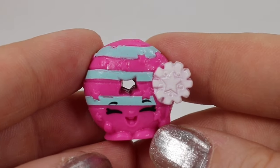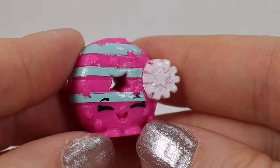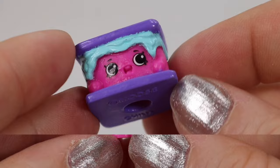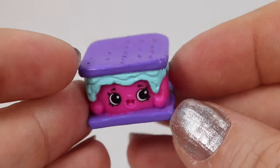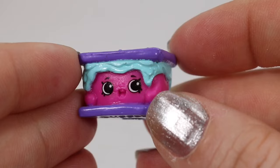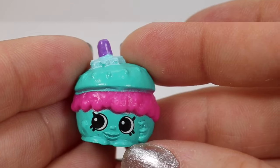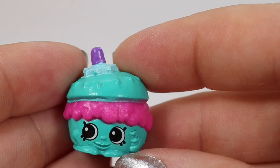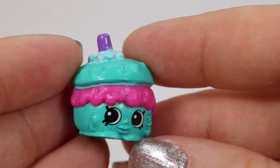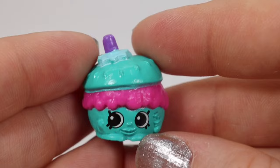Moving on to the American Vacay, we have Joanie Donut — she is a common; I like her little sprinkle with the little star. We have another common: Lil S'more. I don't think I would eat a purple, blue, and pink s'more — I'll stick to traditional graham crackers and chocolate! And the last one for the American Vacay is a common: Sloppy Jojo. Again, don't think I'm going to eat it in this particular color, but the Shopkin is really cute nevertheless.